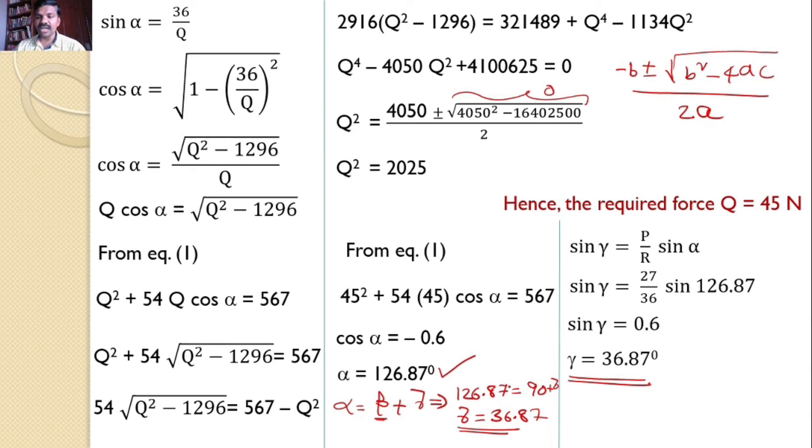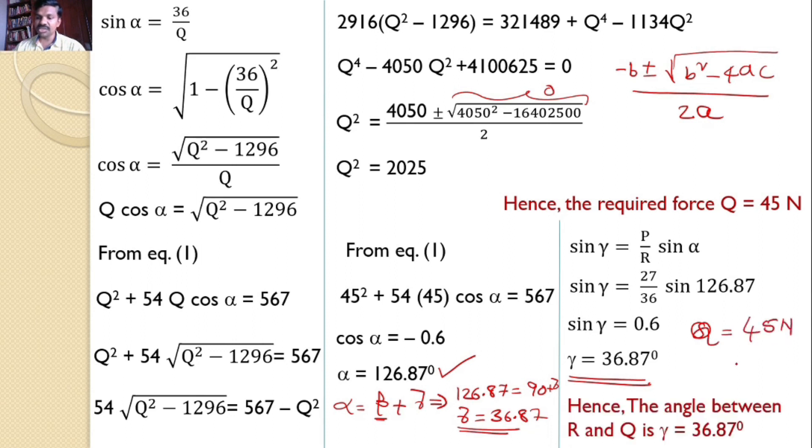Hence the final answers are: Q = 45 newtons and gamma = 36.87 degrees.